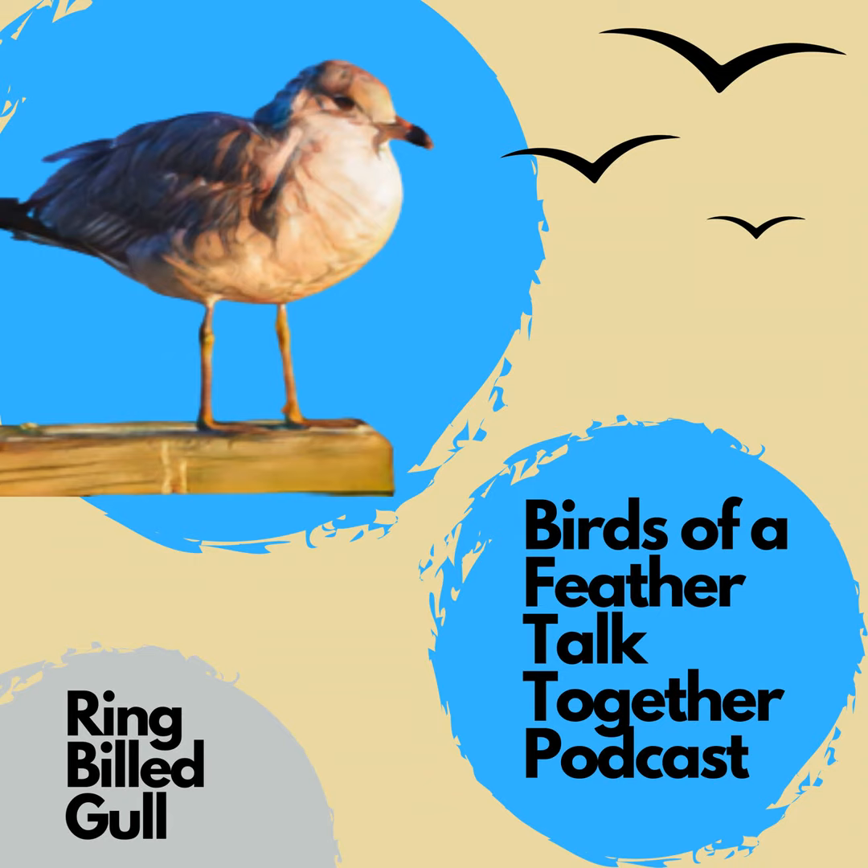Do you guys want to talk a little bit more about your trip out east and some birds that you saw out there? You sent us that picture of the black skimmer that we thought was so cool. I wanted to make sure you saw that, just because it's such a fascinating bird.